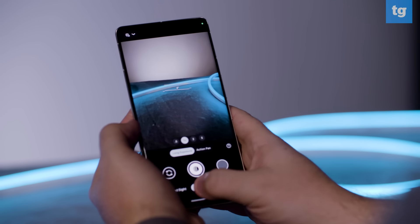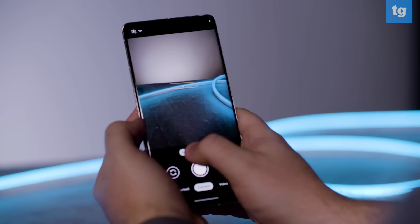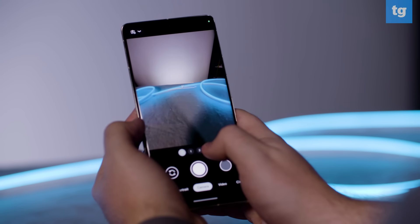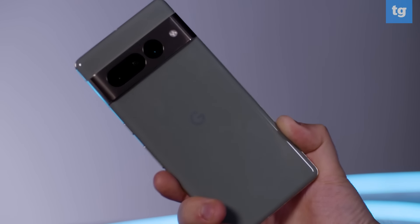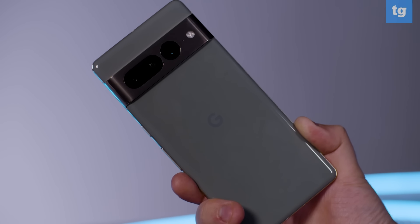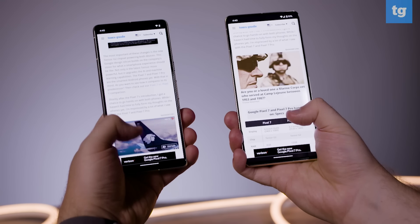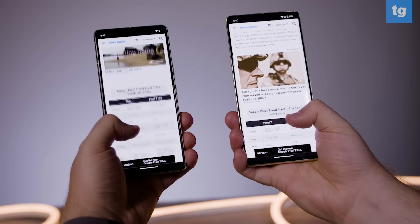The pictures of the Pixel 7 and Pixel 7 Pro are just simply stunning — most of them. I'm also amazed by the fact that the Pixel 7 Pro keeps pace with the iPhone 14 Pro, which is one of the best camera phones you can buy. But I expect no less from Google. If you'd like to read the full written reviews of the Pixel 7 and Pixel 7 Pro and find out more about these phones, be sure to check them out on tomsguide.com.